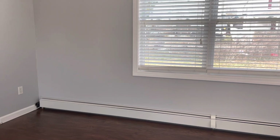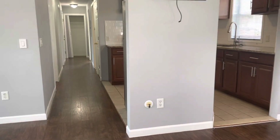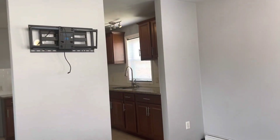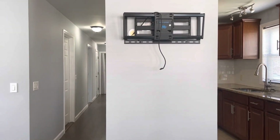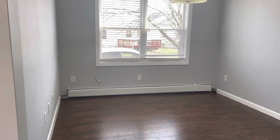Starting our video tour right when you walk in. Living room area here. Big windows for plenty of natural light. High ceilings. TV mount already built into the wall there. Got your dining area to my left.